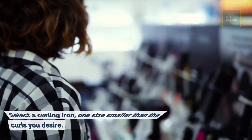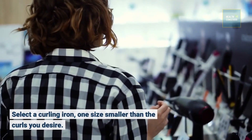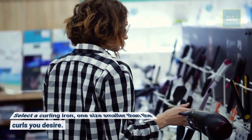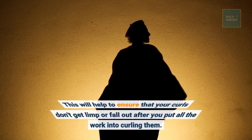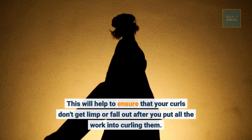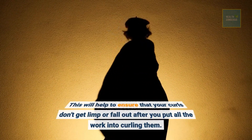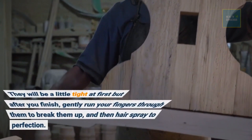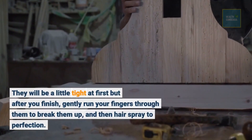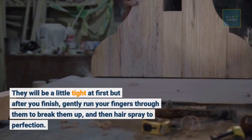Select a curling iron one size smaller than the curls you desire. This will help to ensure that your curls don't get limp or fall out after you put all the work into curling them. They will be a little tight at first, but after you finish, gently run your fingers through them to break them up, and then hairspray to perfection.